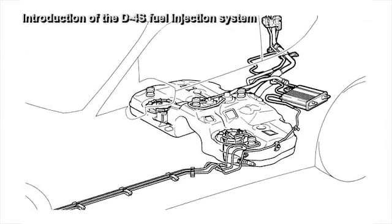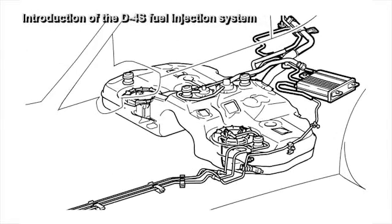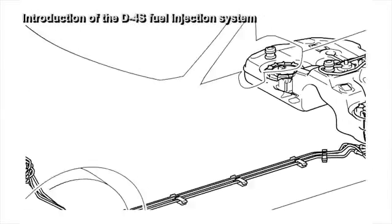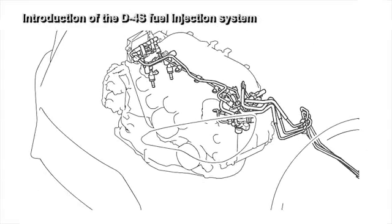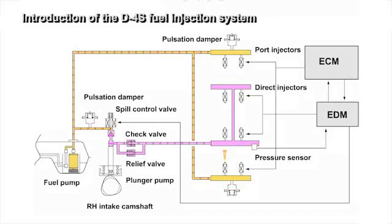In the original D4S system adopted previously by other companies, the maximum fuel pressure of the DI was approximately 13 MPa. In the D4S system of the BRZ, the DI maximum fuel pressure has been increased to 20 MPa, which resulted in a higher fuel injection control performance.